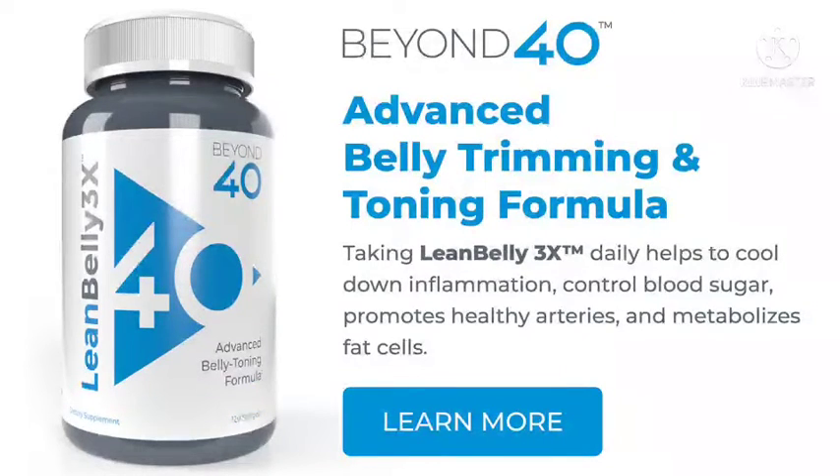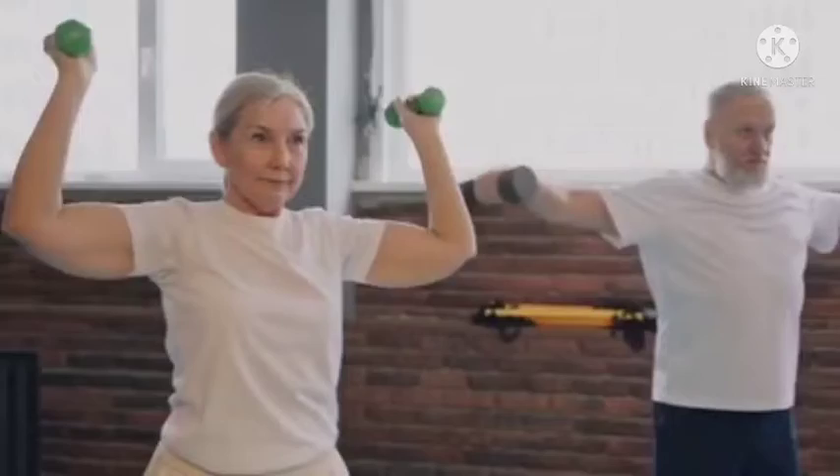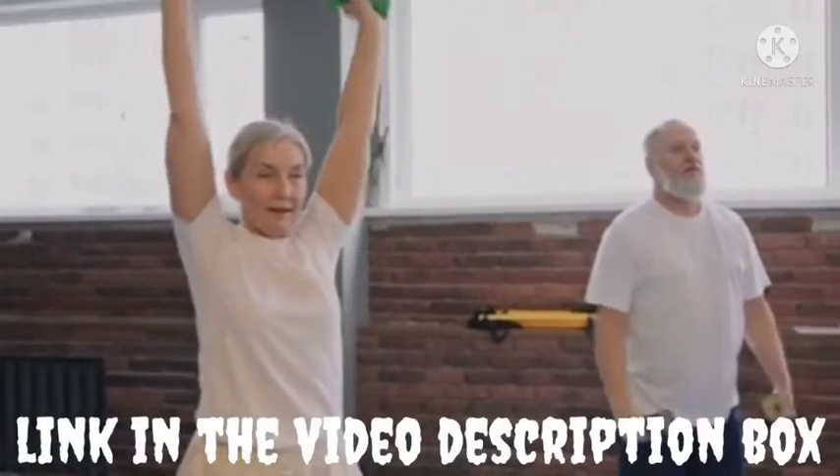Lean Belly 3x ingredients: the human body uses carbohydrates, proteins, and fats for building body cells. All these nutrients aid the working of our body and assist day-to-day functions. Lean Belly 3x Beyond 40 consists of only two major ingredients that help attain the boost in metabolism. The safflower seed oil and black pepper extract are packed in soft gel capsules made of natural glycerine and purified water. The supplement does not contain any harmful ingredients or stimulants.